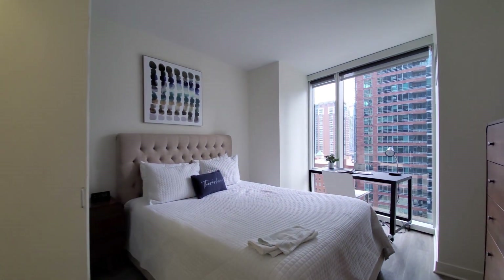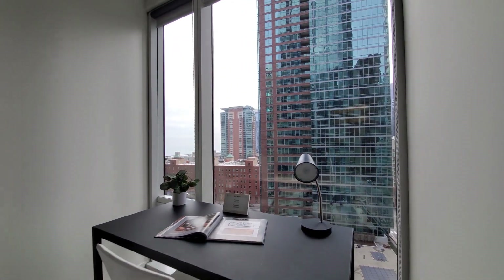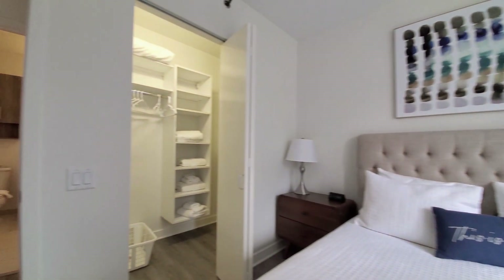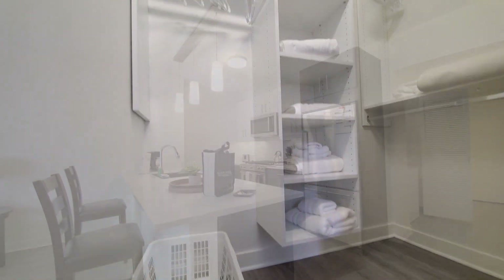The bedroom is set up with a queen-size bed, chest of drawers, and an additional TV, plus a home office desk with that view out over the park. There's also a walk-in closet with linens, bedding, and a laundry basket.